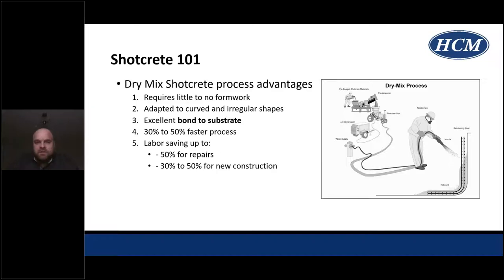Due to the lighter weight equipment and hose compared to wet mix, dry mix has become very popular on rehabilitation projects because the logistics are easier — you can start and stop and pump longer distances when doing patchwork rehabilitation. Advantages of using dry mix Shotcrete include: little to no formwork, the ability to handle irregular shapes, great bond to the substrate due to high cement content, it's a speedy process for small patches requiring movement, and there are savings in schedule and cost for rehabilitation construction.